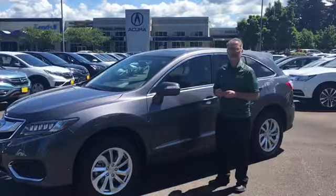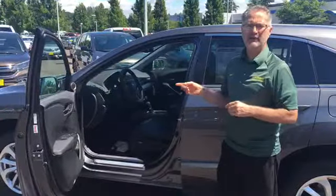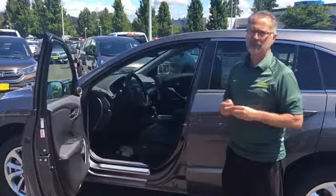My name is Paul Casey. I work at Kendall Acura here in Eugene. Today we're going to talk a little bit about the 2017 Acura RDX's that we've received. This one happens to be a base model, although on the Acura side base models are very well equipped anyway.